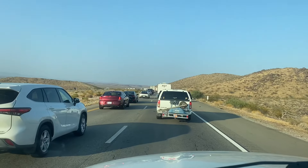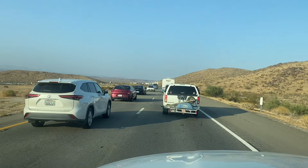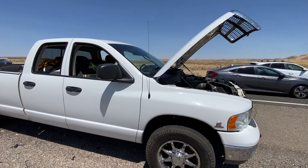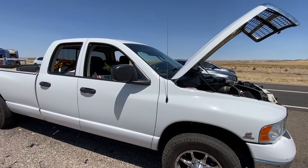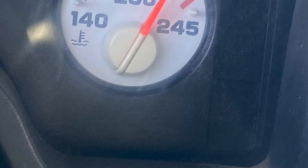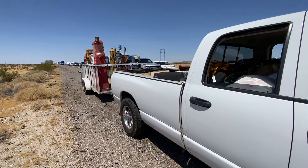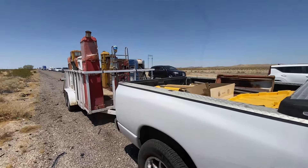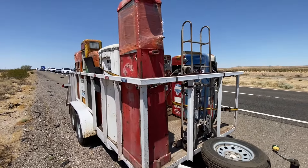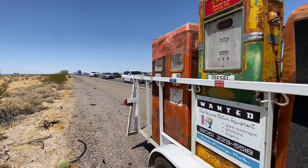We were cruising along and all of a sudden the freeway came to almost a halt — we were creeping. It was over 112 degrees outside, with stop-and-go driving in the middle of the Mojave Desert. The Dodge diesel truck started to run a little warm and I was concerned, so I pulled off and shut it down. There had been a major accident involving a truck carrying lithium batteries — a fatal accident — and the I-15 was backed up for miles. After sitting in traffic for five hours, they turned us around and made us go south.